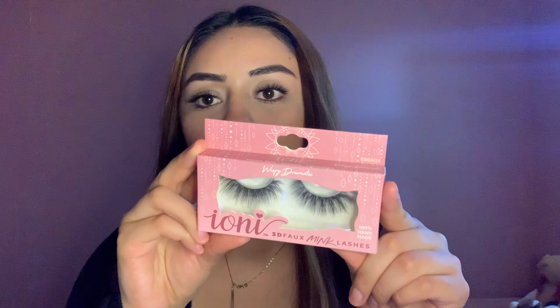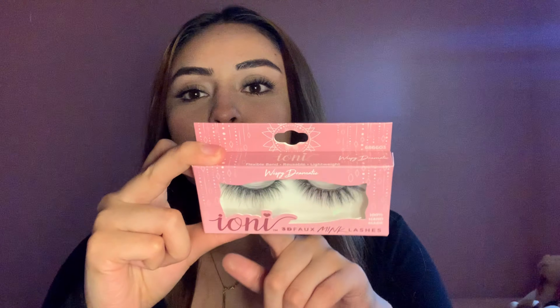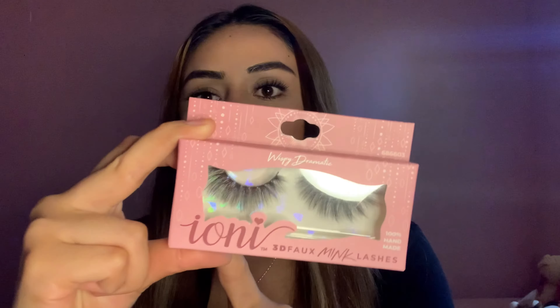The next thing I got is one of their lashes — these are Iani 3D fox mink lashes and they look so pretty. I had mentioned in a previous vlog that I bought a pair, and I had said that all the Dollar Tree lashes are super natural. I like a more dramatic lash, so I really haven't been buying them. But I saw these and they look pretty good.